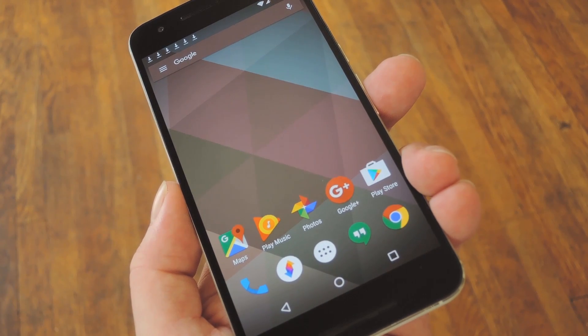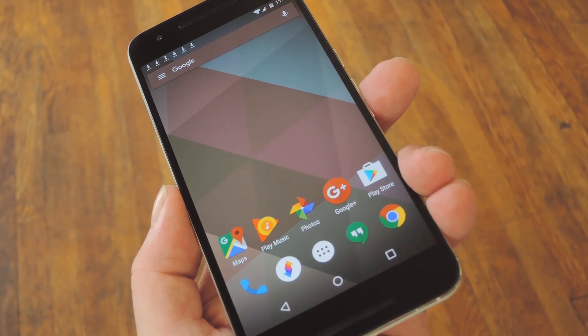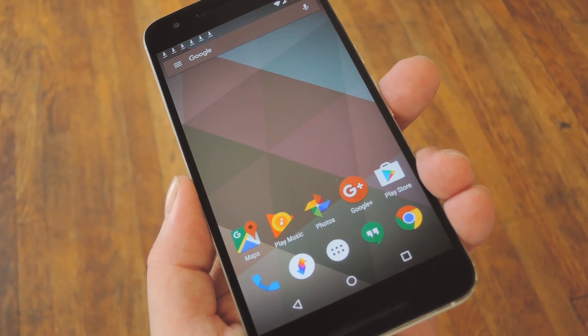Now, the HTC 10 has been met with rave reviews, and most of that's due to its gorgeous hardware, but it's also got some pretty nice software to match. And out of all the manufacturer skins out there, I definitely prefer HTC Sense, because all their apps have a classy, understated look to them.